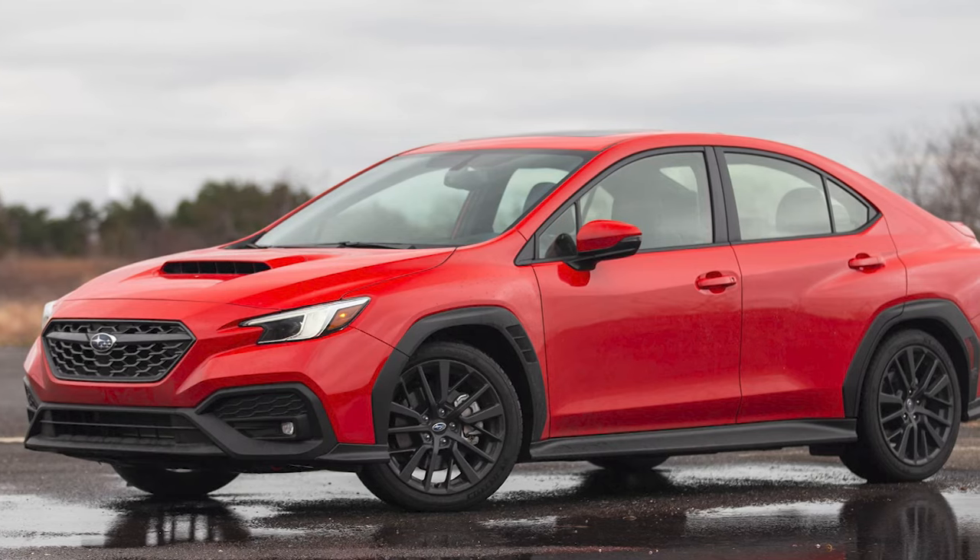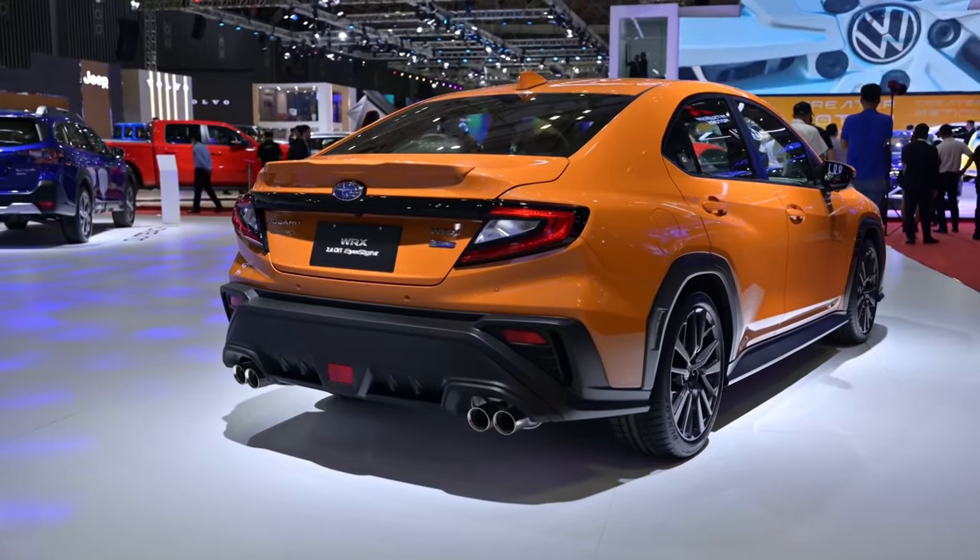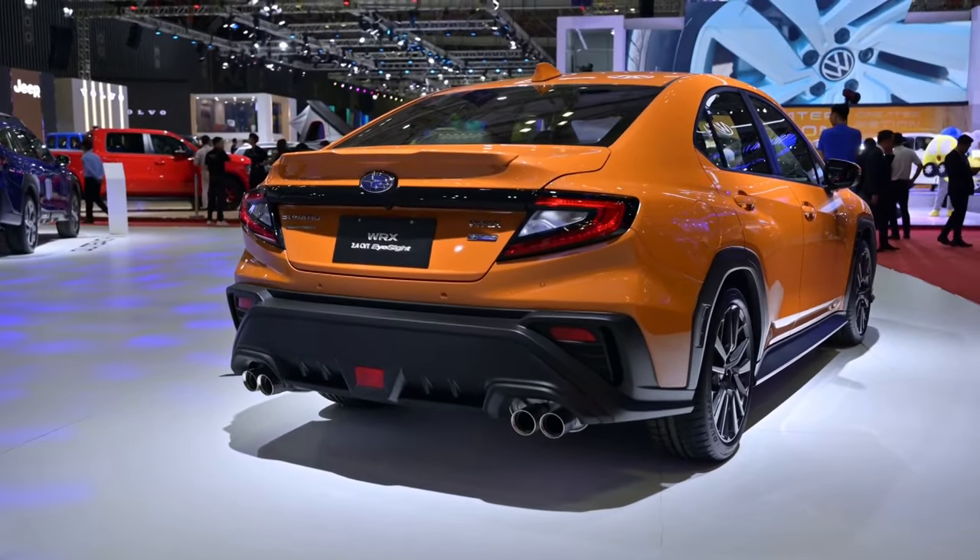The new Subaru WRX has more pronounced flared guards than the outgoing model. It also has a more angular glasshouse and a futuristic-looking boot compared to its predecessor.